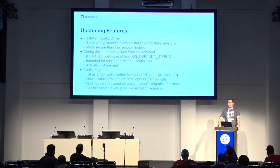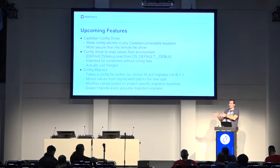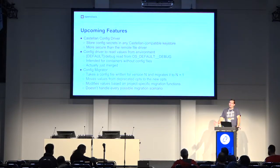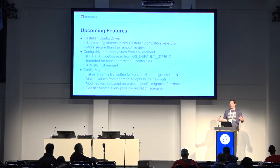We also have a config migrator getting close to merging. It takes a configuration file from one version and prepares it for the next version of OpenStack — so if an option was renamed, it will automatically move the value from the old name to the new name. It has support for custom callback functions within services for complex migration changes. It doesn't handle everything yet, such as the transport URL change in Oslo Messaging, but hopefully it will be helpful and give people a start on their upgrades.